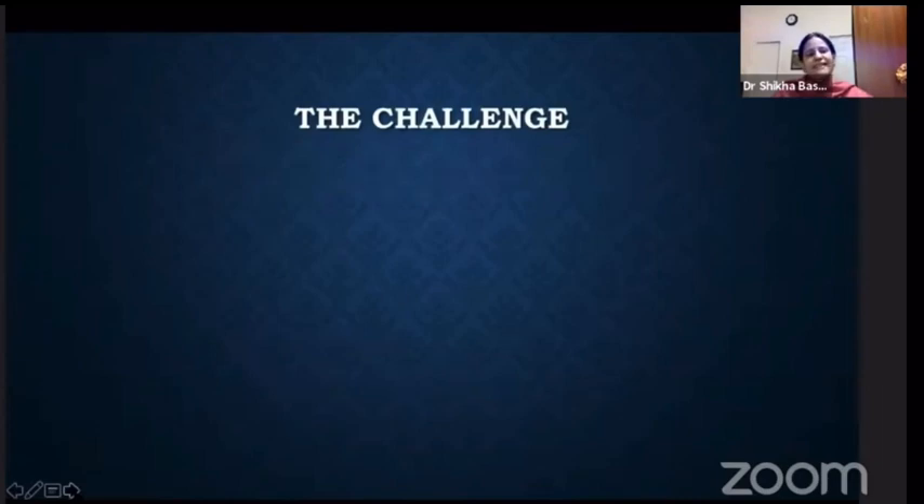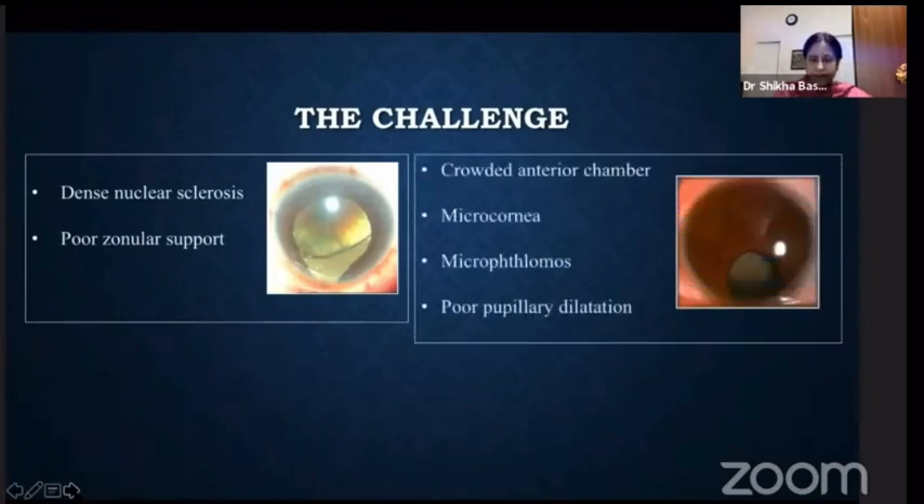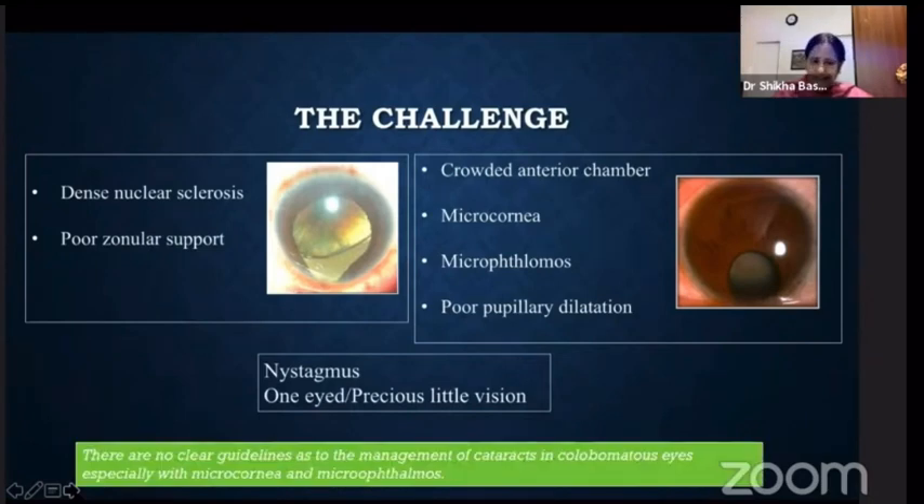The challenge with these eyes is that there is a very dense nuclear sclerosis associated with poor zonular support in some cases. Also, you can have various combinations of crowded anterior chamber, micro cornea, micro ophthalmos, poor pupillary dilatation, and some of them can have nystagmus. Most importantly, some of the patients are one-eyed, and the surgeon feels the pressure of operating on that eye with various challenges, feeling responsible for the precious little vision the patient has. To top it, there are no clear-cut guidelines because the challenges can be present in various permutations and combinations, especially poor zonular support, micro cornea, and micro ophthalmos, so you have to take each case independently.